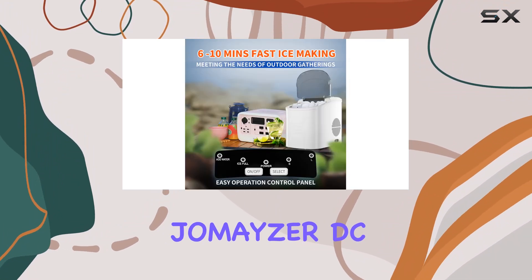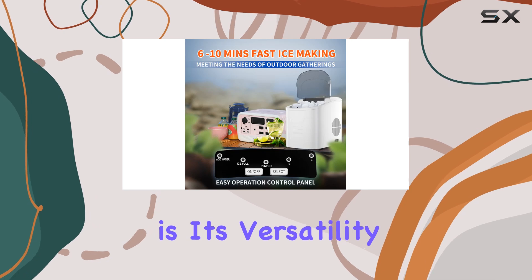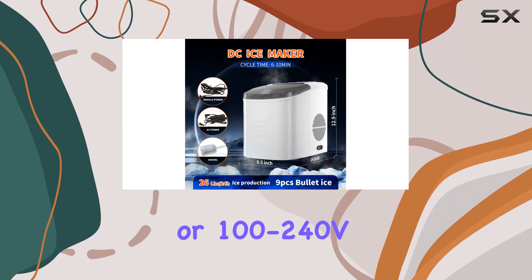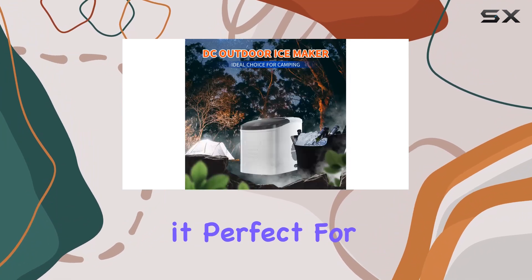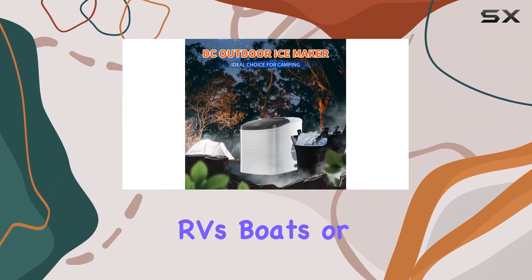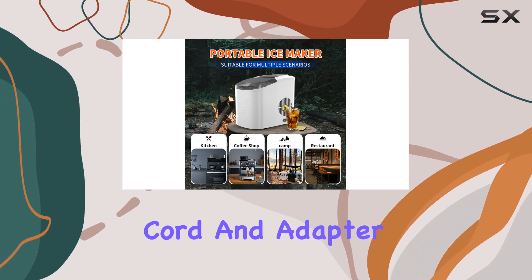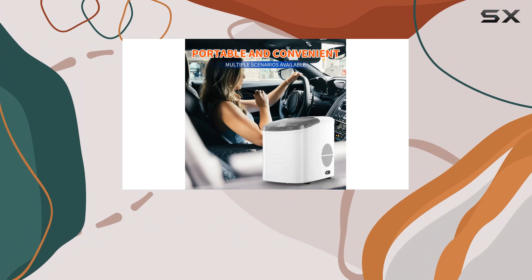What sets the Jomaser DC Ice Maker apart is its versatility. It can be powered by both DC 12/24V voltage or 100-240V voltage, making it perfect for use in cars, RVs, boats, or even at home. The included DC car lighter cord and adapter ensure you can enjoy ice-cold beverages wherever you go.